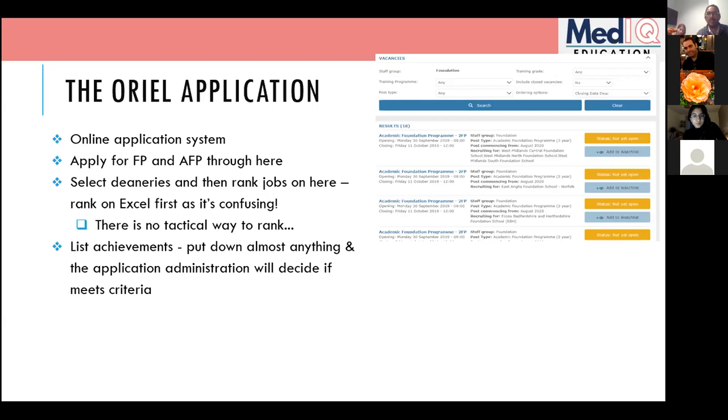On Oriel you list all your achievements — all the research, teaching, leadership, and management things for your application. A good exercise now, while the application window is still a few weeks away, is to sit down and write literally everything you can think of that you've done. This really helps not only for Oriel but also for writing your white space questions and preparing for interviews.